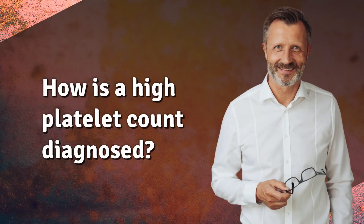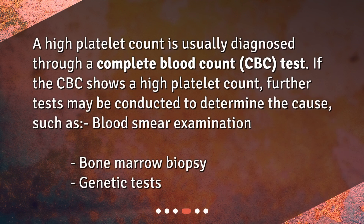How is a high platelet count diagnosed? A high platelet count is usually diagnosed through a complete blood count (CBC) test. If the CBC shows a high platelet count, further tests may be conducted to determine the cause, such as blood smear examination, bone marrow biopsy, and genetic tests.